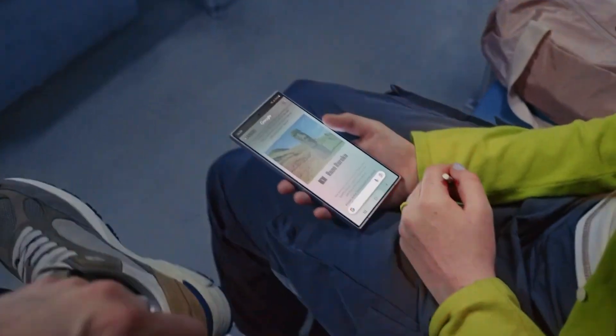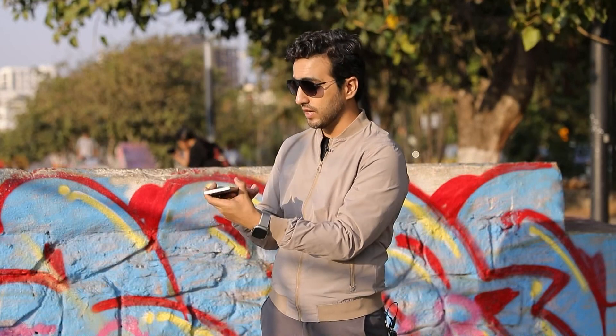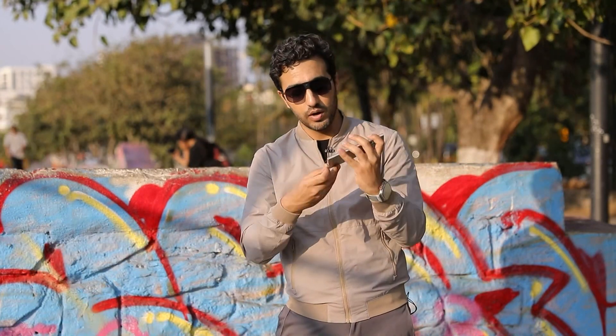This is called Circle to Search, which is a Google feature. You circle anything on Instagram, Netflix, or whatever app by holding down, and you can also use the stylus provided with the S24 Ultra. It'll automatically go on Google and find it for you — shopping links, Wikipedia links, whatever you want. So that is a very useful feature.